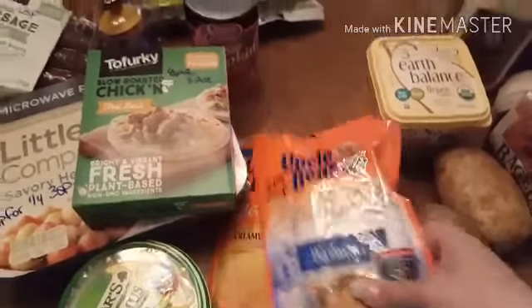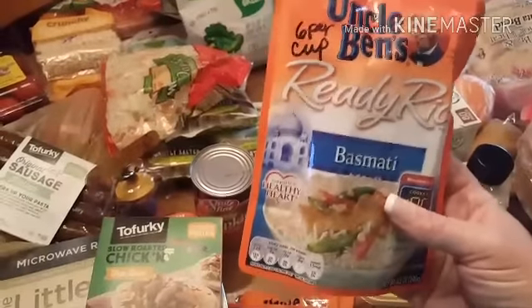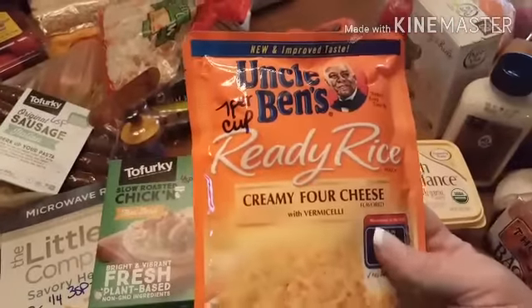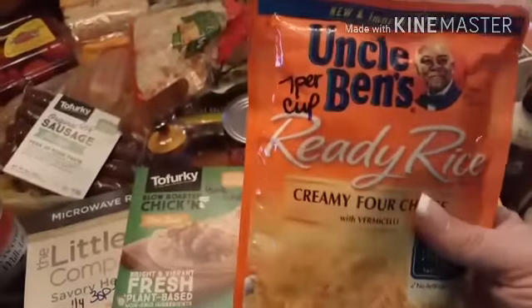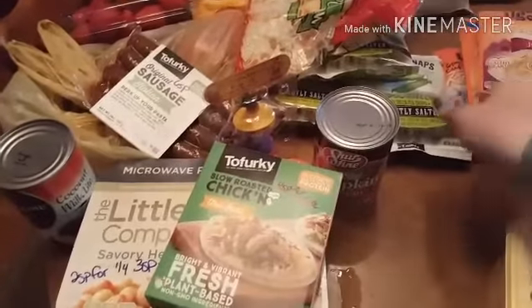These rice packets were included in the $1.88 sale. I got a basmati one — this is six points per cup. I got a creamy cheesy one for my kids — that's seven points per cup. And I got one of the jasmine, which was also seven points per cup — so three points for half a cup for those.